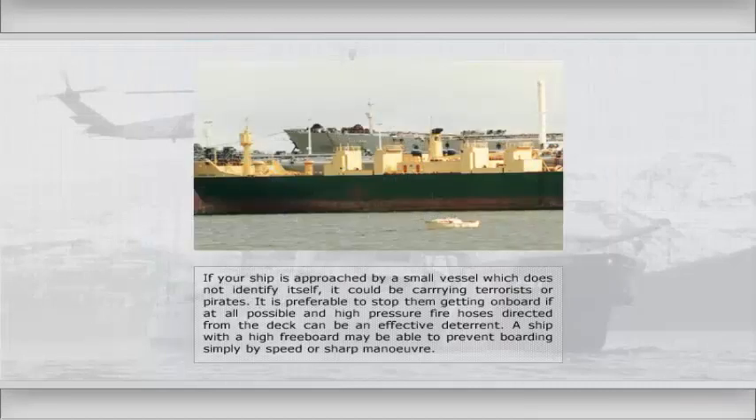If your ship is approached by a small vessel which does not identify itself, it could be carrying terrorists or pirates. It is preferable to stop them getting on board if at all possible. High-pressure fire hoses directed from the deck can be an effective deterrent. A ship with a high freeboard may be able to prevent boarding simply by speed or sharp manoeuvre.